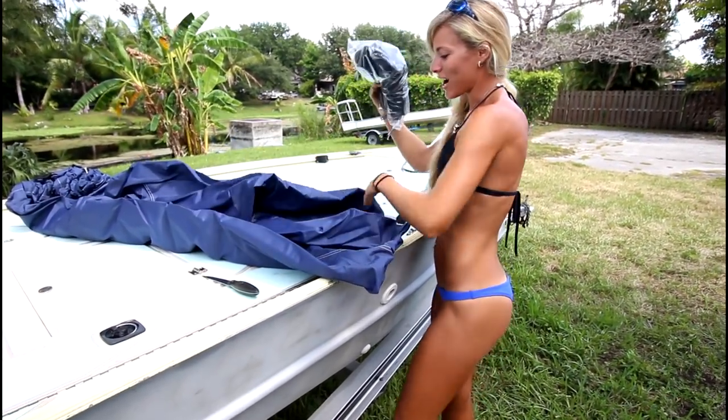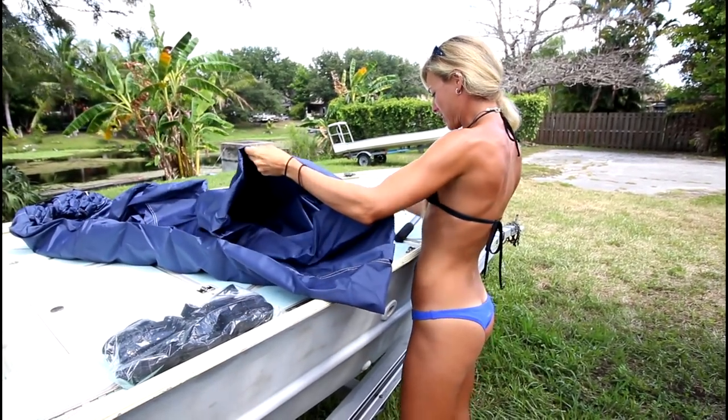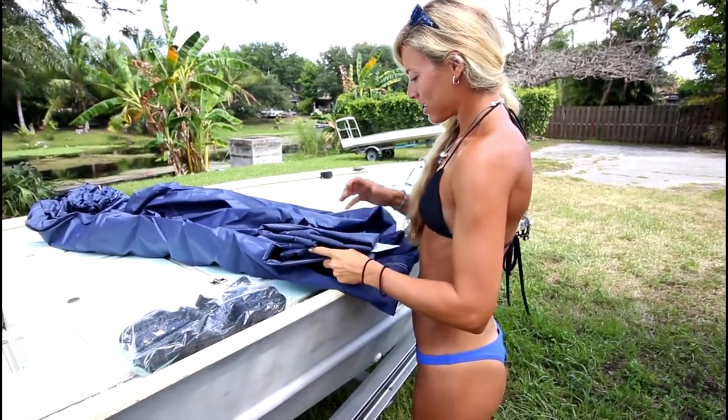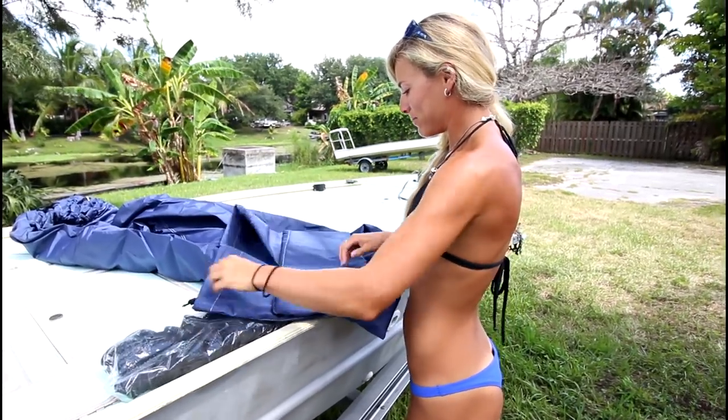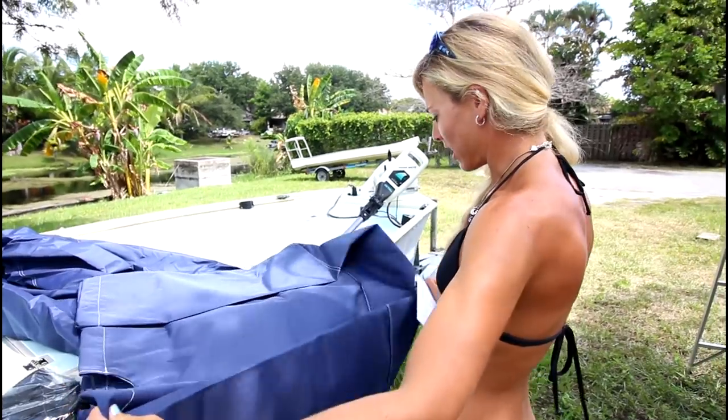Alright, so we got our straps — we got to put the straps on the boat cover. Pretty color too. Oh, this is the bag for the boat cover. So I'm going to put the straps on and then we're going to get it put on the boat.